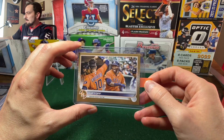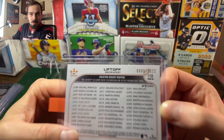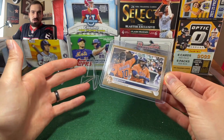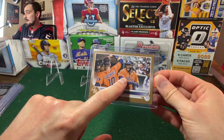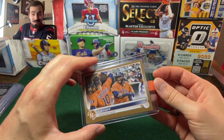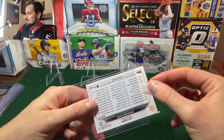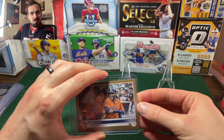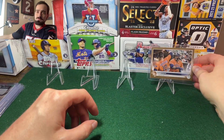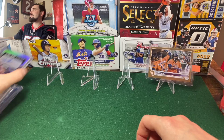The first one I want to show you is this gold Yordan Alvarez from last year's Topps Series 1. This one's number 800 out of 2022. I am collecting all of the flagship gold cards with Yordan's face on them — if it's got a Yordan face on it, I want it in gold. I've got a few already; his rookie card was the most expensive one to get, but this is super cool.